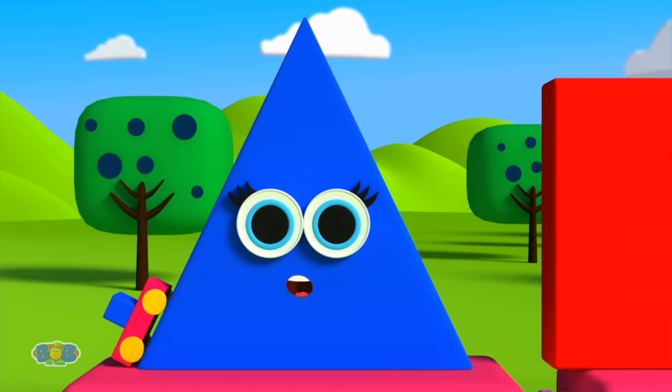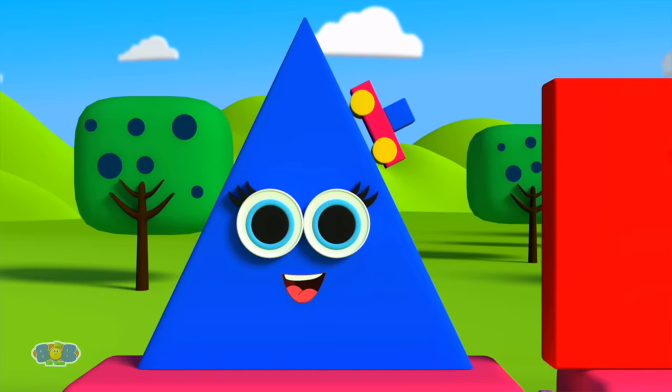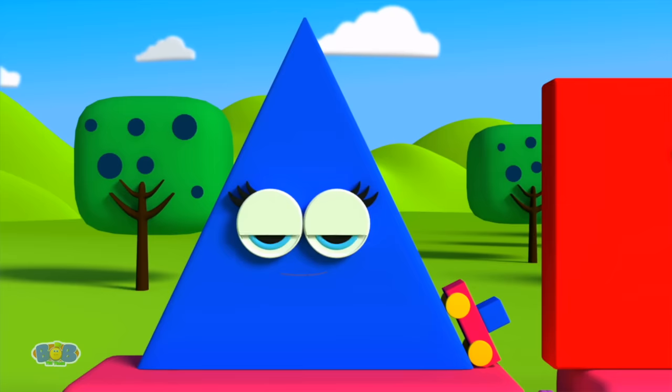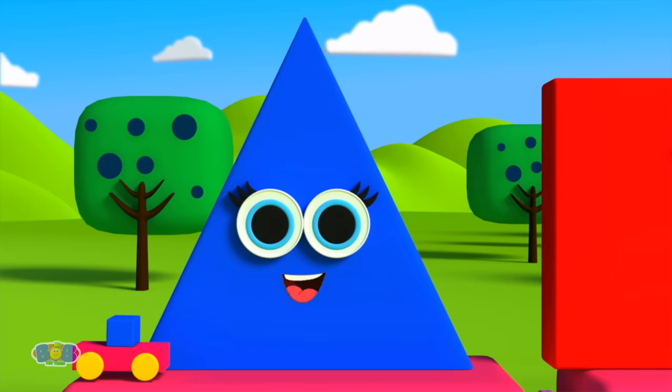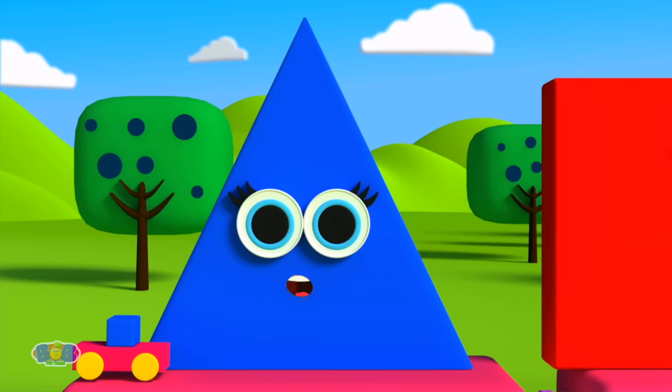Triangle is my name! Up the hill and to the top! Down the hill and then you stop! Straight across — tell me what you've got! A triangle! Yes! I'm a triangle!